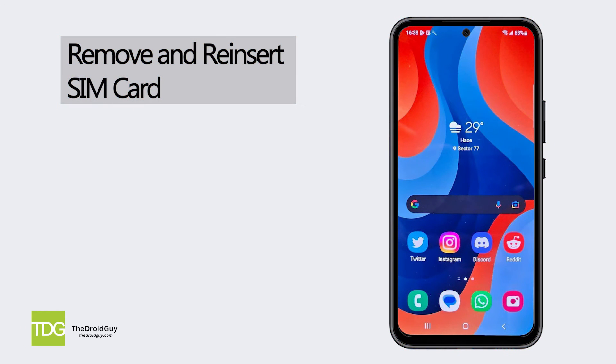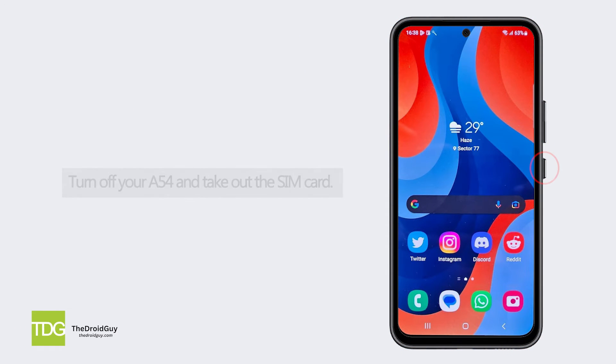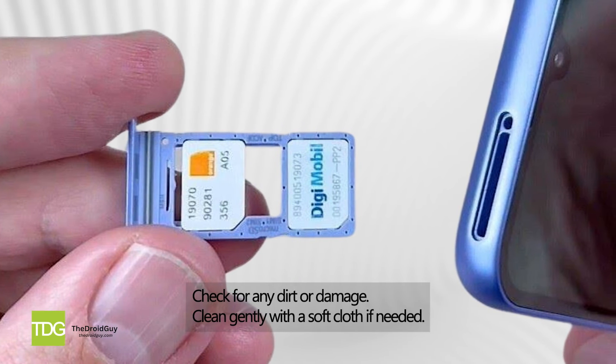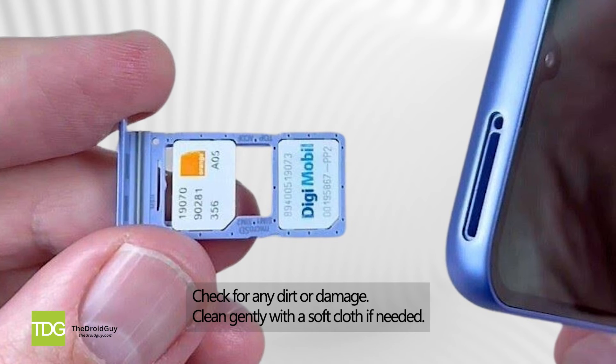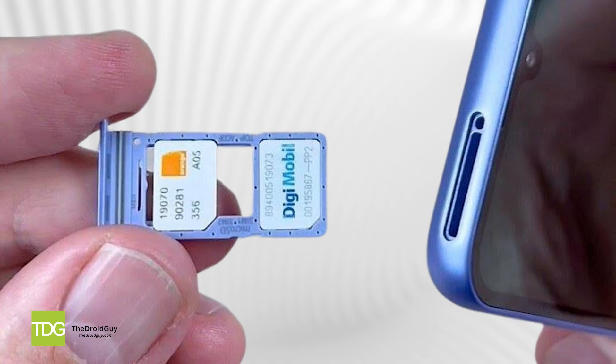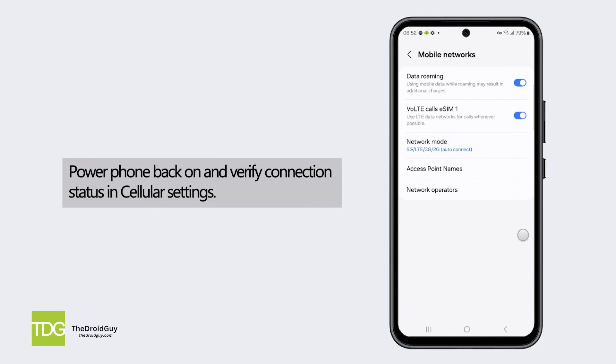Remove and reinsert the SIM card. Turn off your A54 and take out the SIM card. Check for any dirt or damage, and clean gently with a soft cloth if needed. Then reinsert the SIM card and securely close the SIM tray. Power the phone back on and verify connection status in cellular settings.